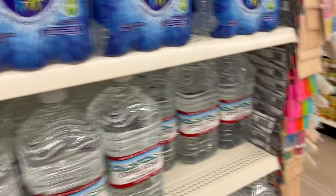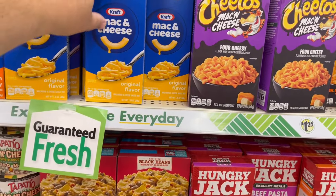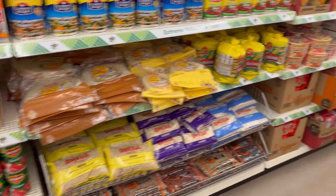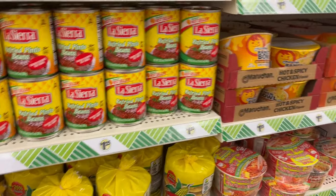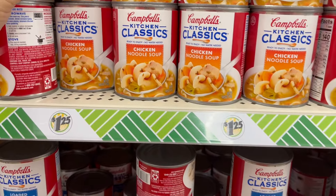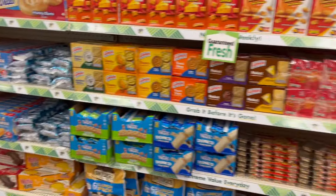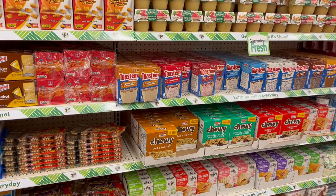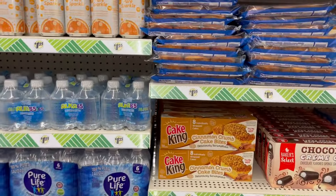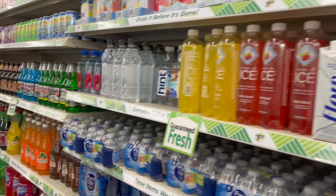Water, $1.25 for a six-pack. Last food aisle: store-brand macaroni and cheese for $1.25. Campbell's canned soup for $1.25 - that's a good deal since soup is usually around $2.50. Spaghettios, name-brand snacks, moon pies. They even have a self-scan station. Little fruit juice boxes and drinks as well.